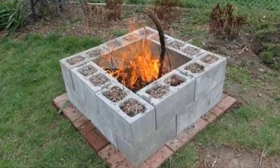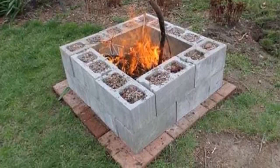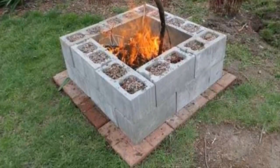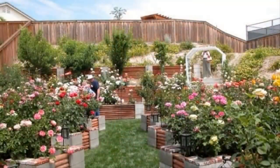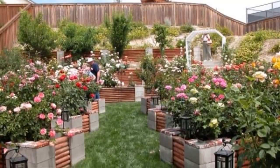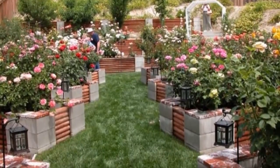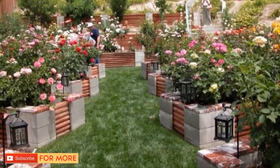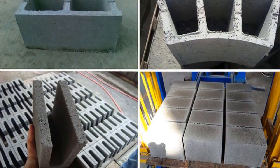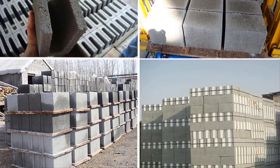Number twenty-one: no backyard is complete without a fire pit. It's a great place to gather around at night and enjoy an evening cocktail or some warm gooey s'mores — all it takes is a handful of cinder blocks to be ready for cool summer nights. Number twenty-two: if you have enough cinder blocks at your disposal, anything is possible. Create chairs, couches, grills, and planters with an award-winning backyard display. You probably never realized just how multi-functional cinder blocks really were — and they're so easy to put together, so get to work!